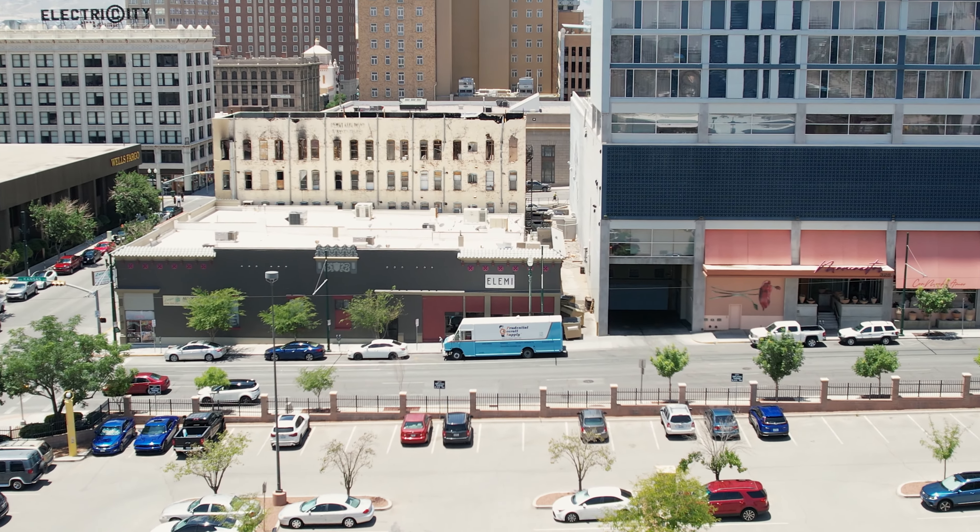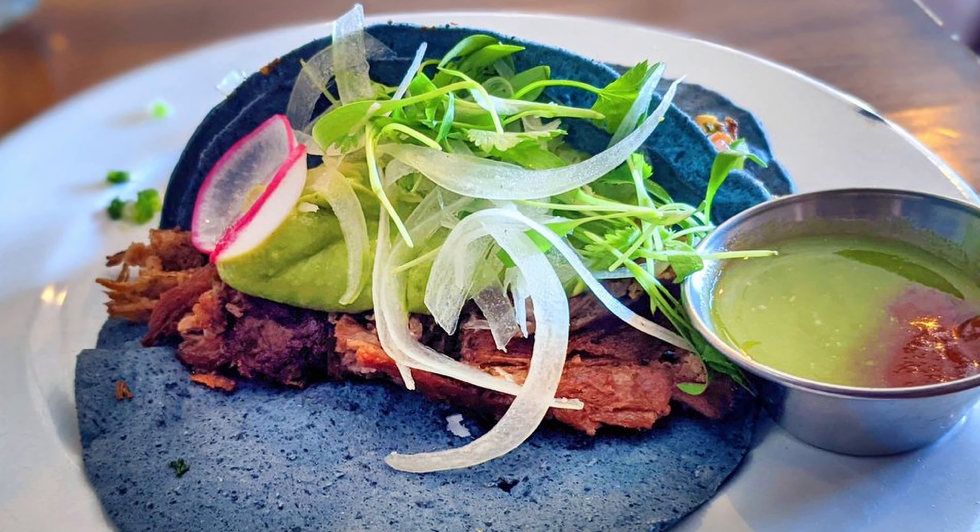I'm standing here on the more developed side of downtown El Paso, and behind me is El Ami. El Ami is one of our favorite restaurants in downtown — gourmet tacos. The chef here won semifinalist for the James Beard Award. There are many fabulous restaurants, and this is just one of our favorites.